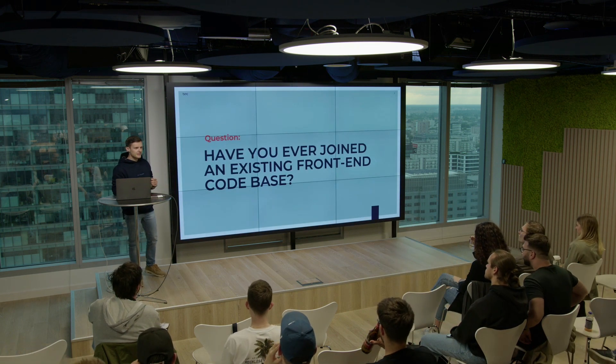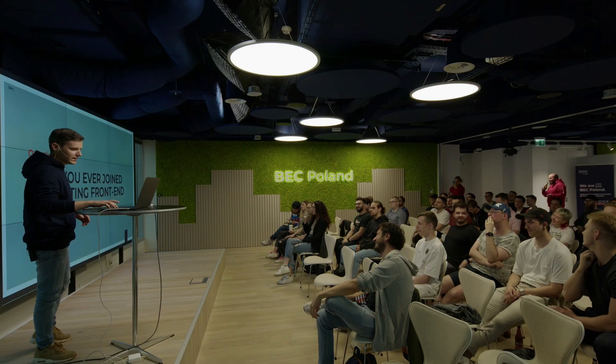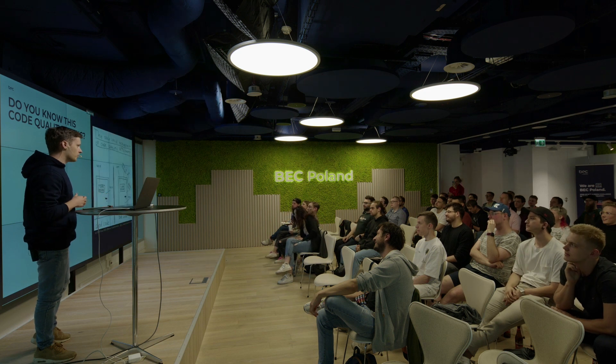I have a first question to you guys — please raise your hands. Have you ever joined a legacy project? So no green field, only a legacy project. Do you know this metric of code quality?